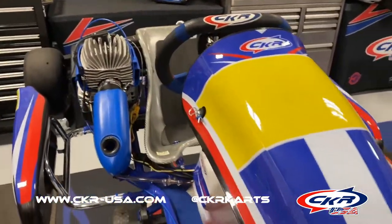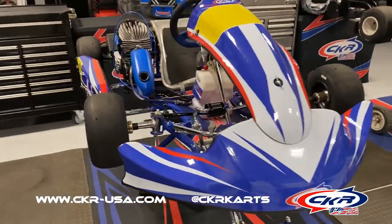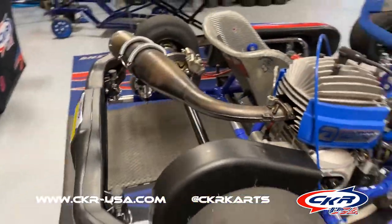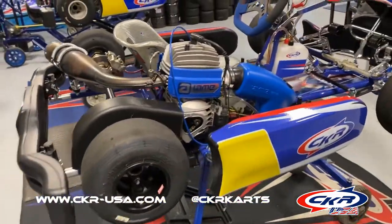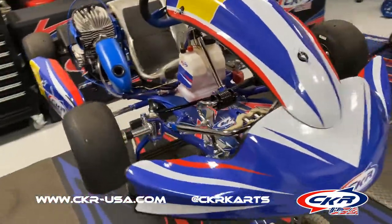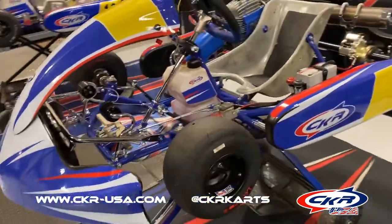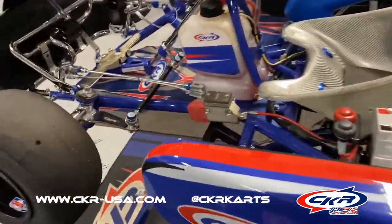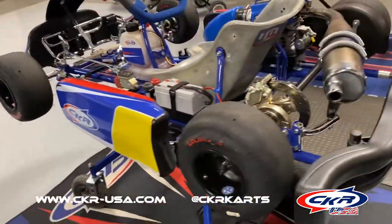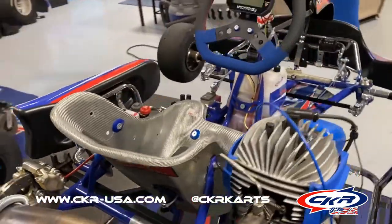Just a quick video of this 2022 CKR Marlin we have listed on our website — it is for sale, ready to ship or pick up from our commercial kart shop. The CKR Marlin is a 950 chassis with hydraulic brakes. This is a 60cc mini swift, but you can put a 206 on this chassis as well and run it.